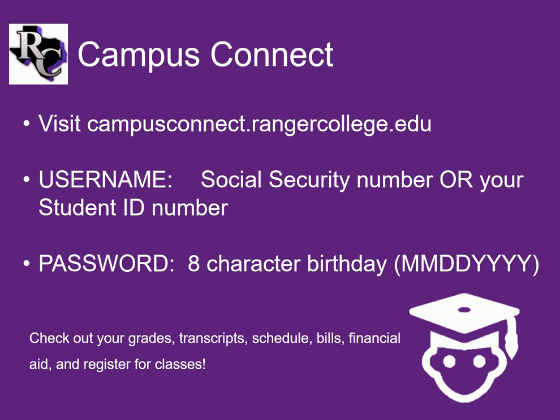Campus Connect is the administrative component of your internet resources. This is where you will register for classes, view your official grades, view your transcript, and your billing, as well as your holds, balances, and financial aid information. It is the fourth item in the Academics tab of the homepage. Students can use their RC student ID number or social security number with no dots or dashes. The password is your eight-character birthday. There is no option to change the password. There are five tabs across the top for you to use for administrative activities.